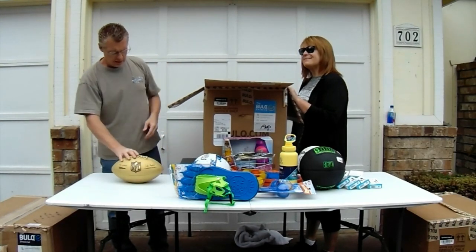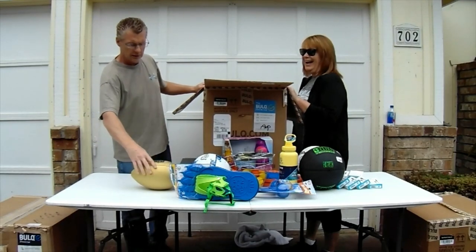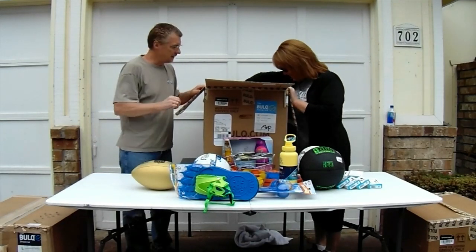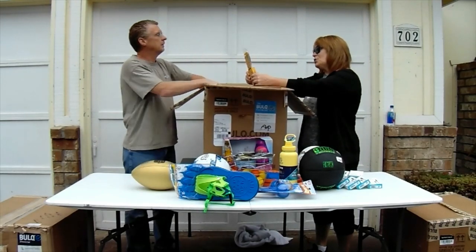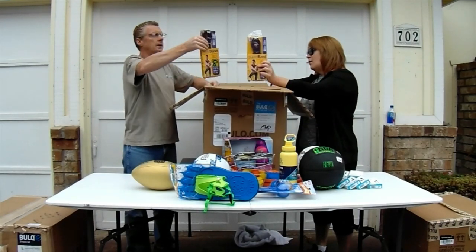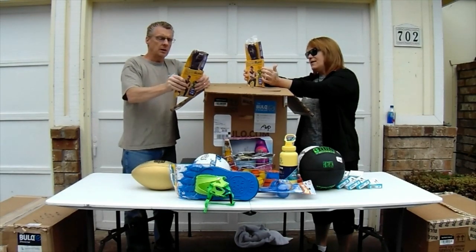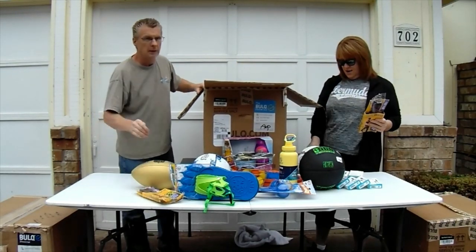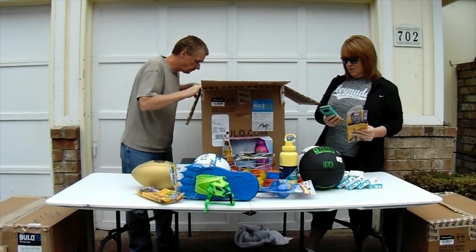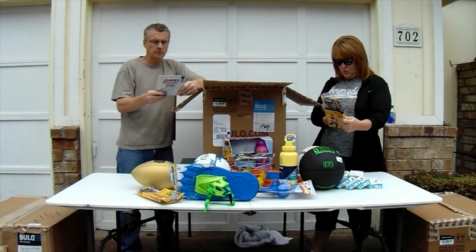A gold football. Look at that. And who says there's not gold in a bulk box? We got some gold. We got a super band. We got two super bands — Go Fit. These are resistance bands. It's interesting to see what those go for.